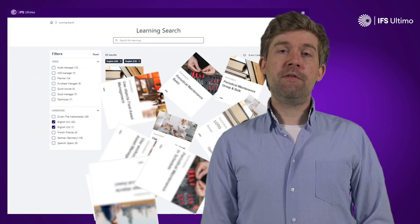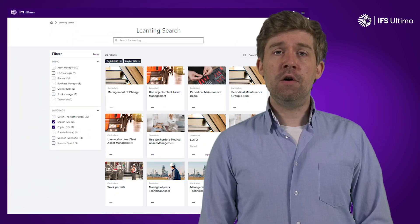Efficiently using an enterprise asset management software like IFS Ultimo can sometimes be a bit of a challenge. In order to help you get the most out of your day-to-day use, Ultimo offers a fantastic portfolio of e-learning.